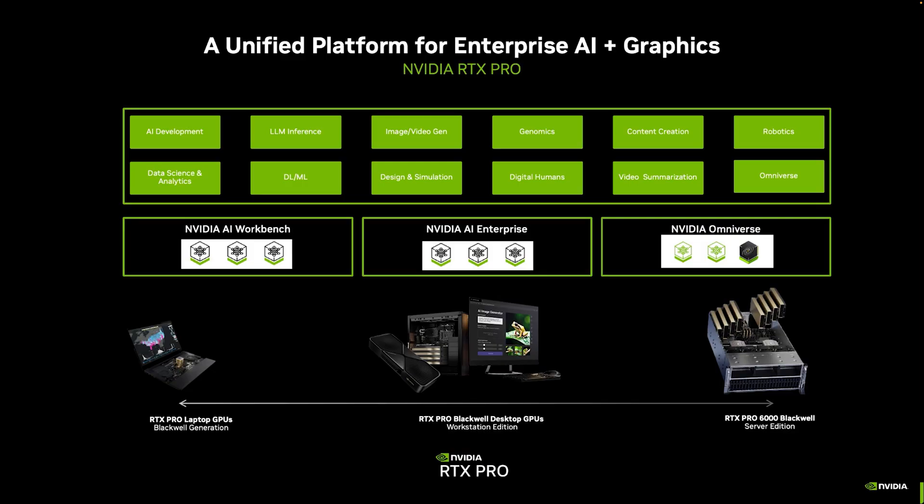We have this unified platform, meaning whether you're doing AI development, running AI applications, or running AI-augmented applications, or developing graphics or using visualization software packages, the NVIDIA RTX Pro platform provides you the ability to scale that work. It gives you the libraries, the SDKs, and the tools to build on it and expand it anywhere that your business needs to go.